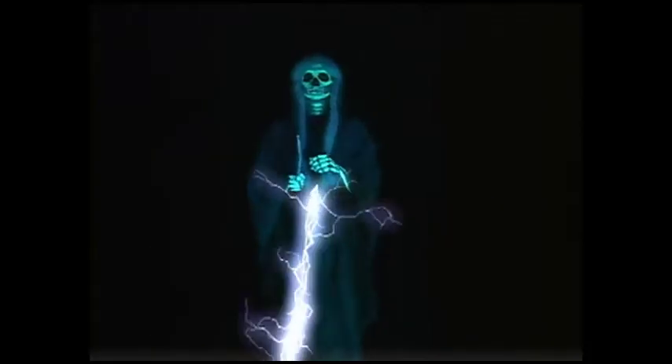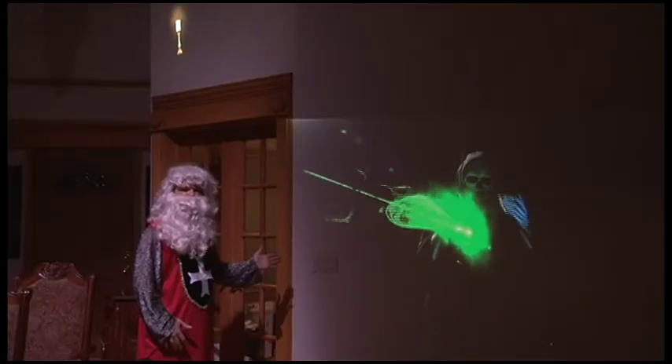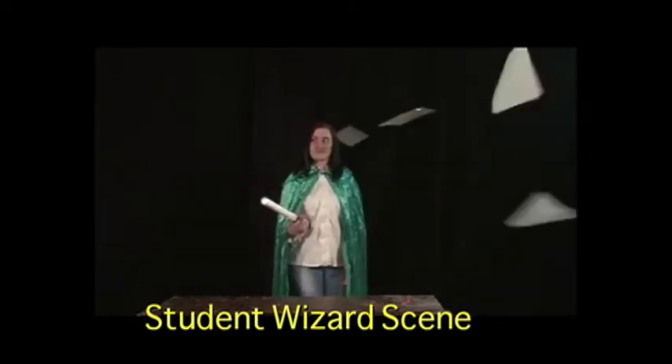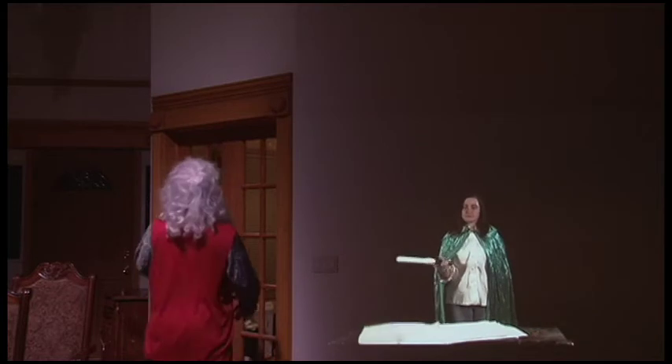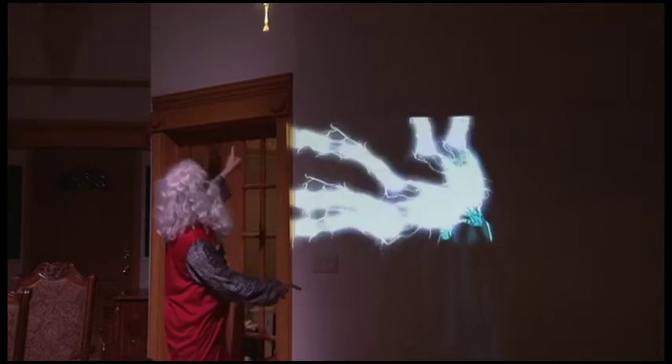You can create the ambience of evil wizards doing battle on the wall of any room. A number of different scenes are included to give your party a touch of magic. If you use more than one projector with additional DVDs, you can make the magical feeling grow.